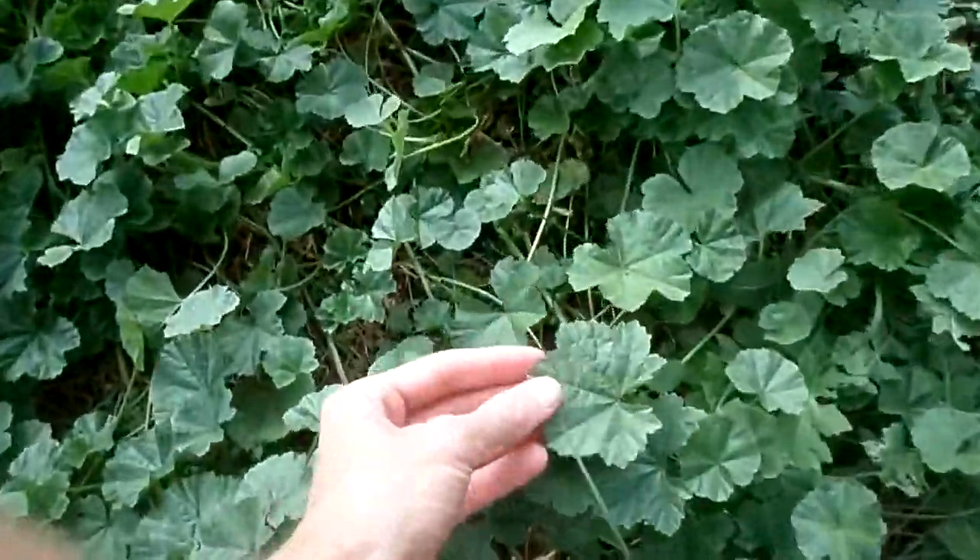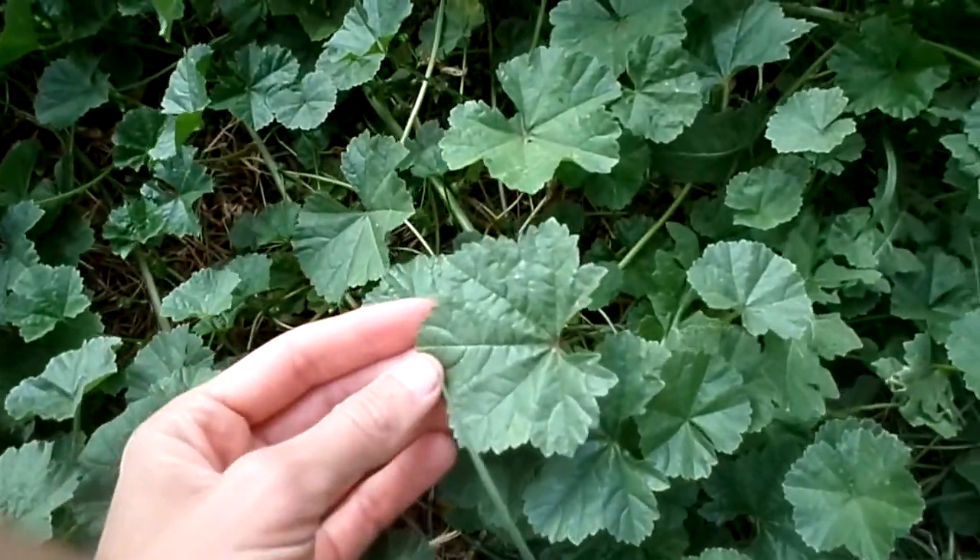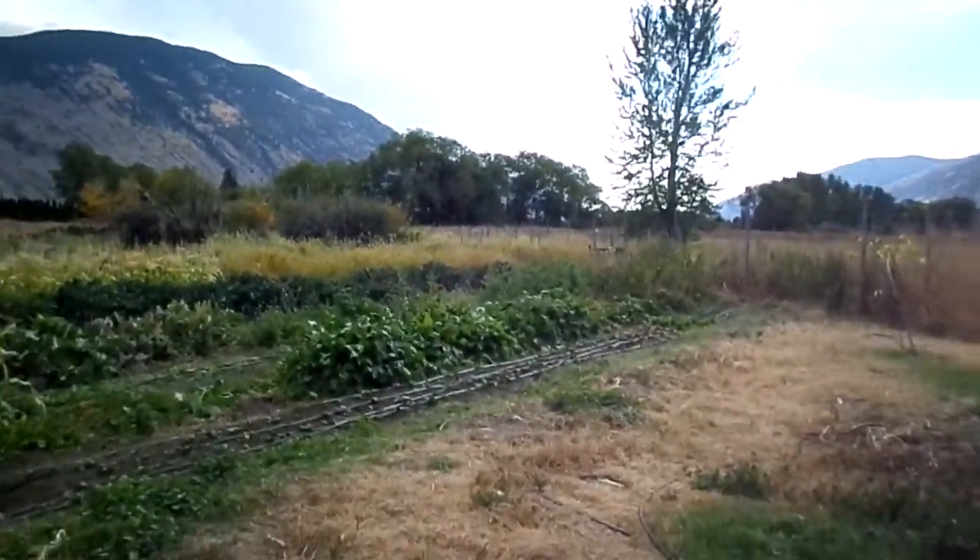I also used some mallow. Here's loads of mallow — I used mallow in this green smoothie, just a tiny little bit. But mostly I went over here — there is the fennel patch over there.